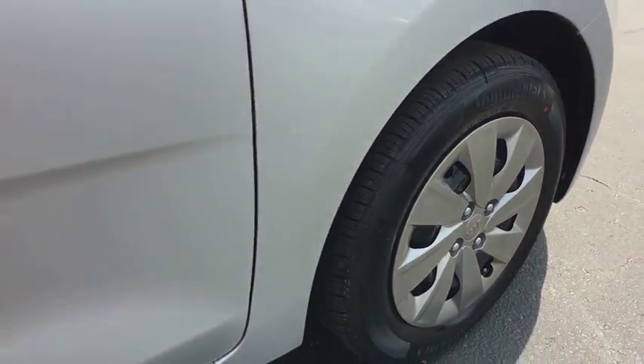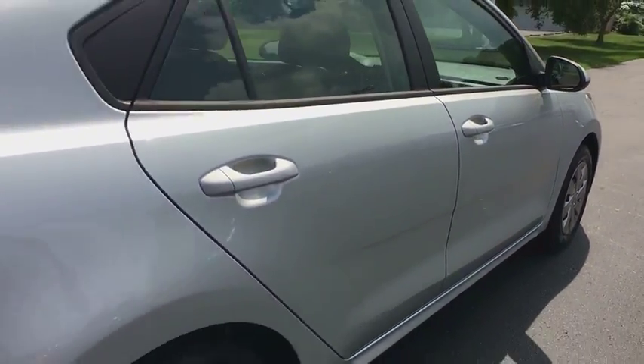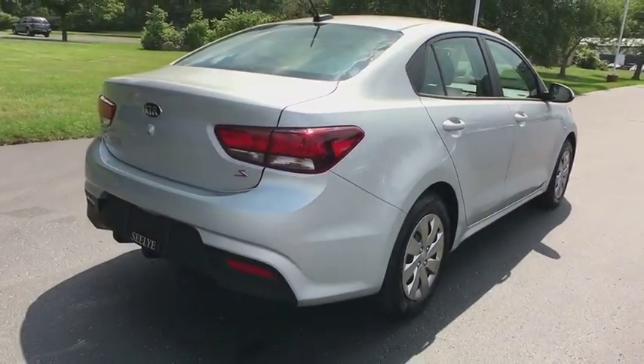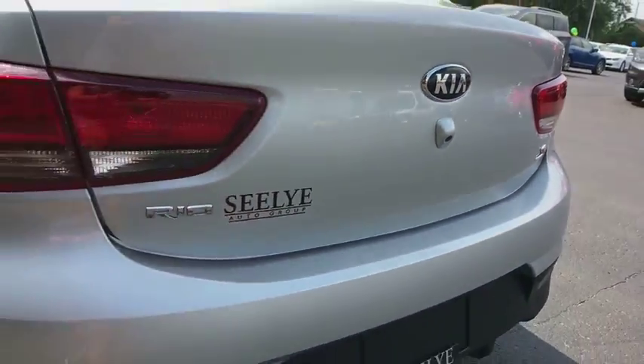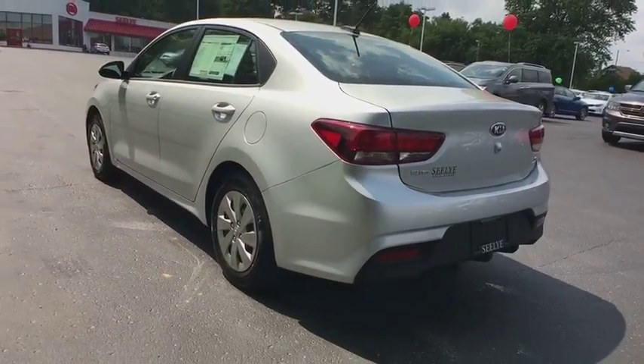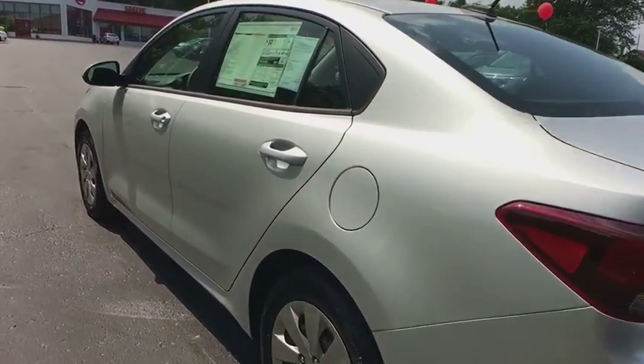Here are some of this vehicle's great options. Stability control, traction control, keyless entry, anti-lock braking system, backup camera, steering wheel audio controls, Bluetooth, power steering, adjustable steering wheel, cruise control, front wheel drive.